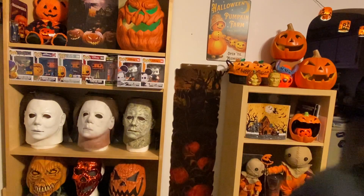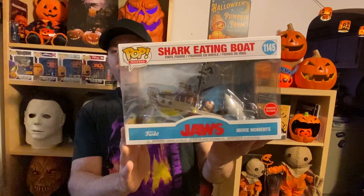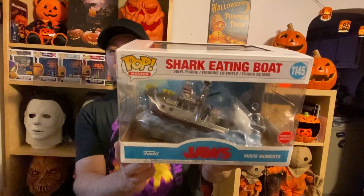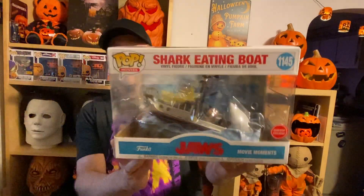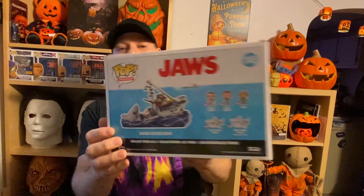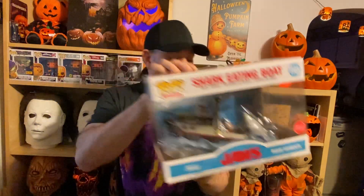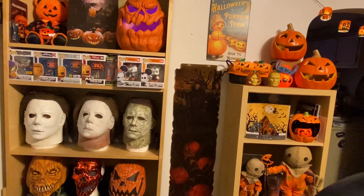First up, I'll show you — I had pre-ordered this from GameStop. It is the Jaws movie moment of the shark eating the boat and eating Quint. It's big, it's a great piece that now completes my collection of the Jaws pops, once again for now.